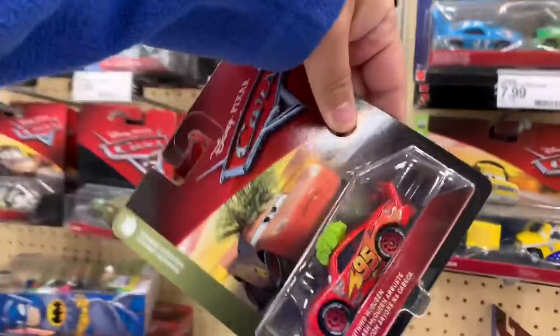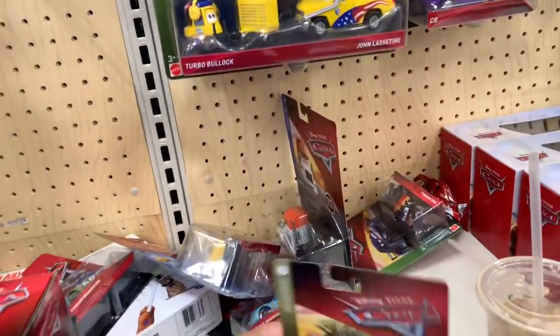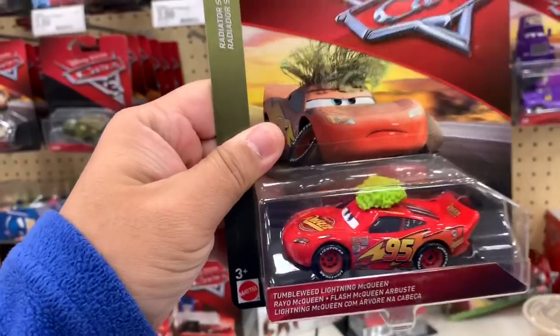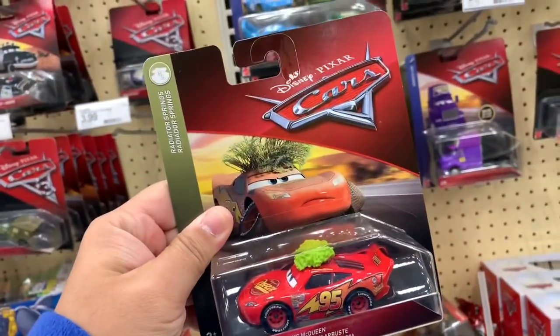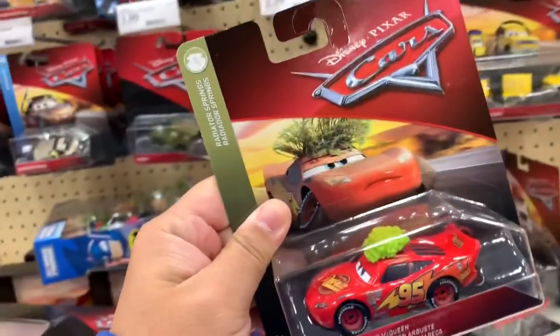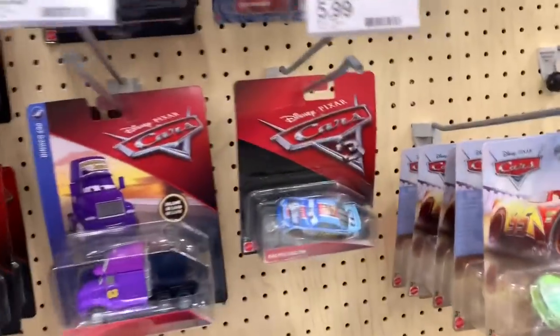And today — oh, this is new. It's like a new style of packaging. I haven't seen this Tumbleweed in this kind of packaging. Interesting. I'll hold on to this, but let me look again for the Xtreme Racers — I don't see any.